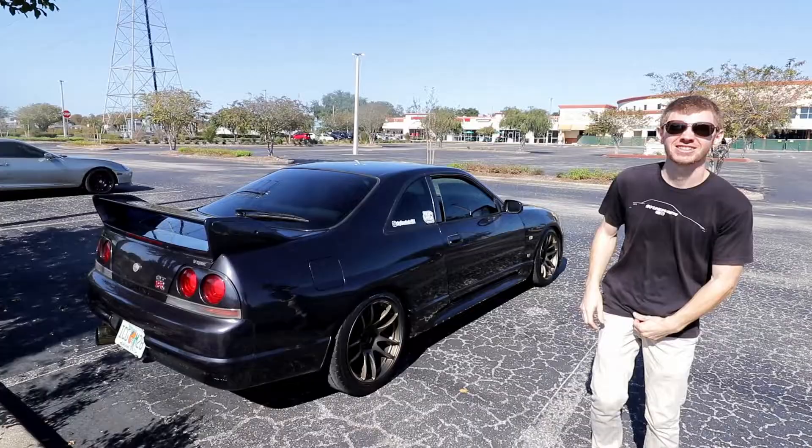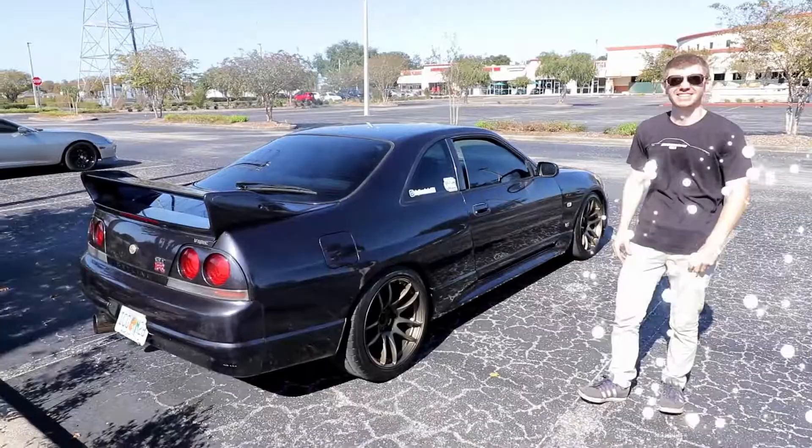Hey, what's up guys? So in today's video I thought you guys might be sick of seeing this old girl, so I'm gonna go ahead and show you my buddy's car right now.